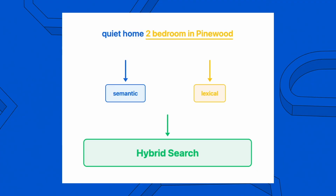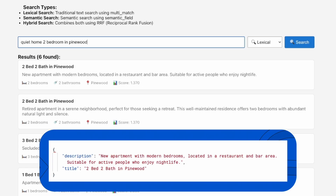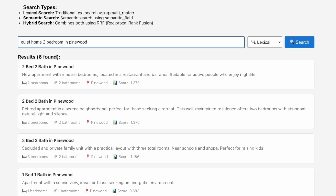Let's see this in action with a real example. We're searching for a quiet home, two bedrooms in Pinewood — a query that has both specific requirements and conceptual needs. First, let's see what happens with a pure keyword match query. The results capture 'Pinewood' and 'two bedrooms' perfectly, but completely miss the 'quiet' aspect. The top results may match location and size exactly, but the place is not quiet.